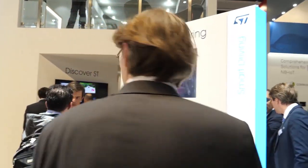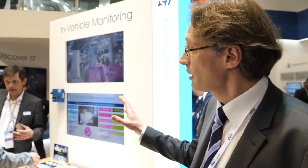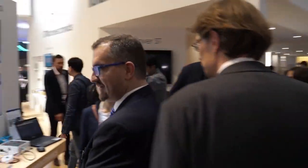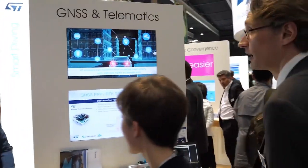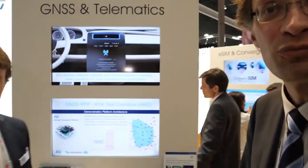Here we have a demonstration on imaging for the automotive world — specifically in-vehicle monitoring for driver monitoring, powered by our imaging sensor. We'll also look at telematics and GNSS.